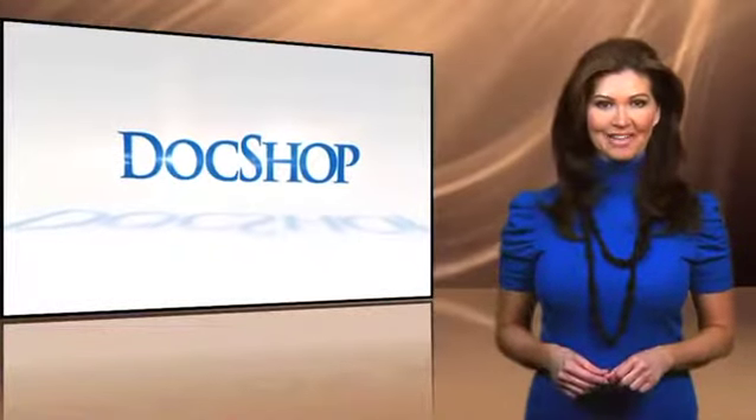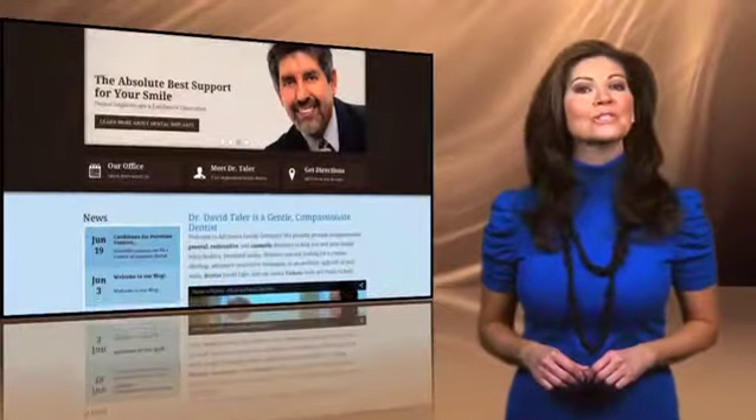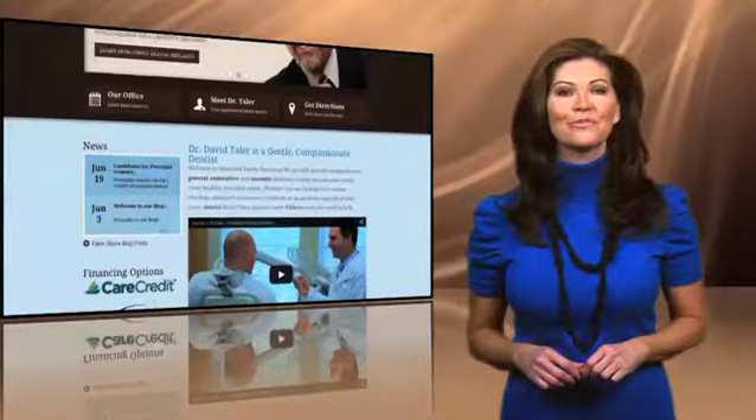Welcome to the DocShop Practice Profile. This time we're featuring Dr. David Toller at Advanced Family Dentistry in Fishers, Indiana. When you log on to their website, you'll see that his mission is healthy teeth for a lifetime.